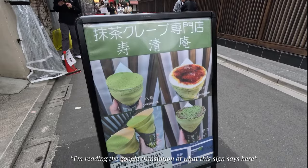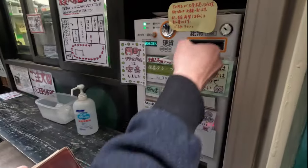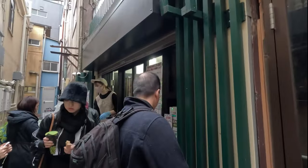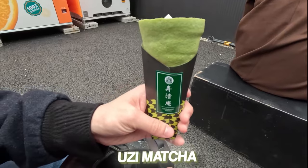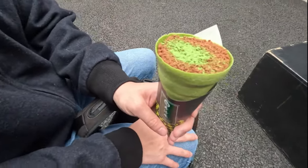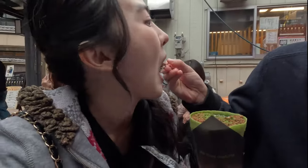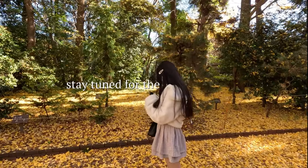We are at a matcha crepe specialty store that uses stone-ground matcha from Uji, which can only be harvested at 60 grams per hour, into the batter and cream. You buy here at one of the machines and pick up over there in a little alleyway. We got the Uji matcha with chocolate crunch — it has chocolate and almonds inside. What do you think? It's really strong matcha flavor, with cream and crunchy chocolate bits. I love Japan more each day.